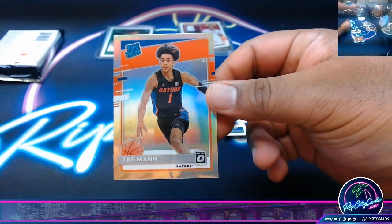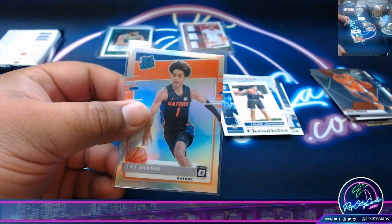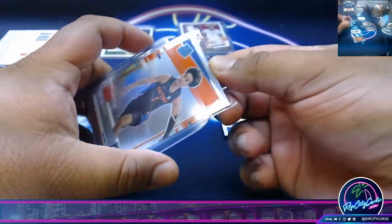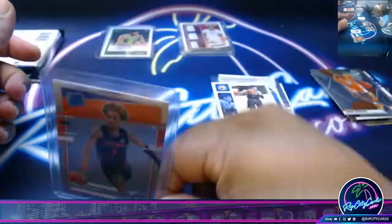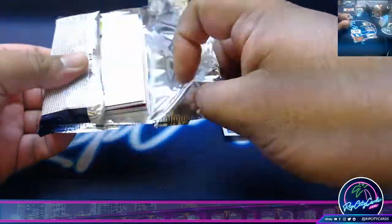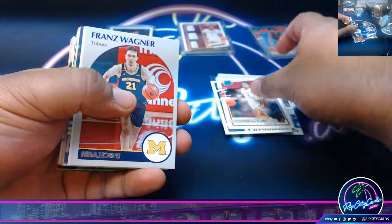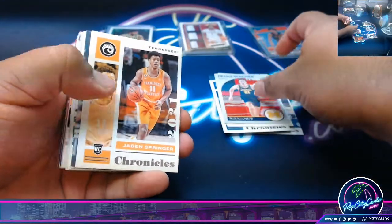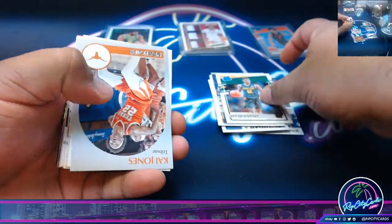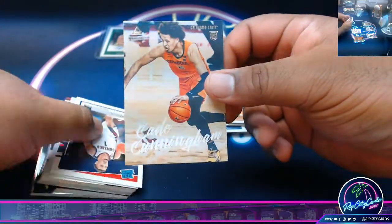Got a rookie silver. Tampa Bay and Philadelphia about to kick off. I hope the Eagles win.